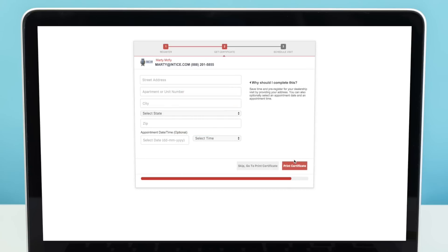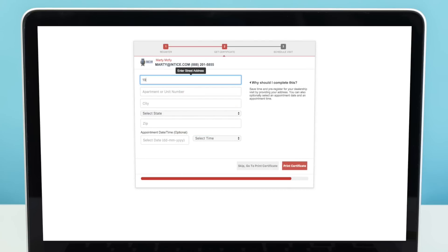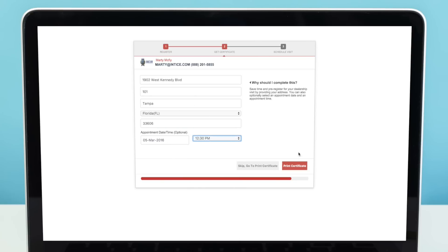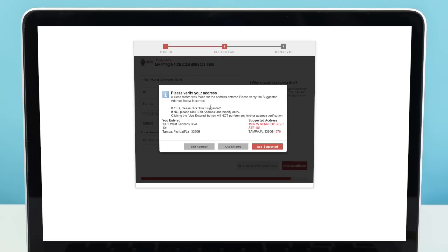Your customers can pre-register for their visit by providing their address and selecting an optional appointment date and appointment time. All of this information is sent directly to your CRM and the address is validated through the United States Postal Service.